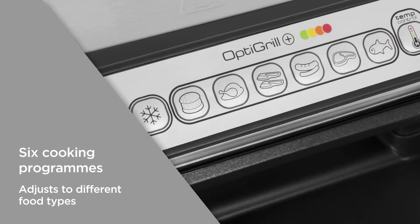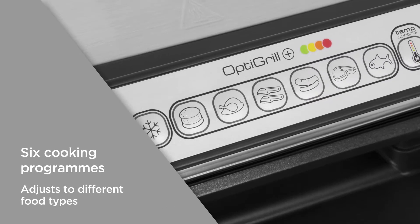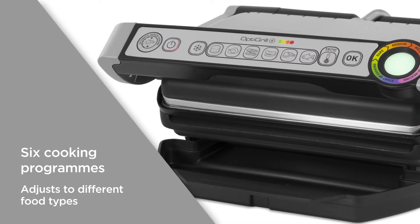The six cooking programs allow you to adjust the cooking settings for food types including poultry, red meat, and fish. By adapting the cooking program, your food is consistently cooked to perfection.